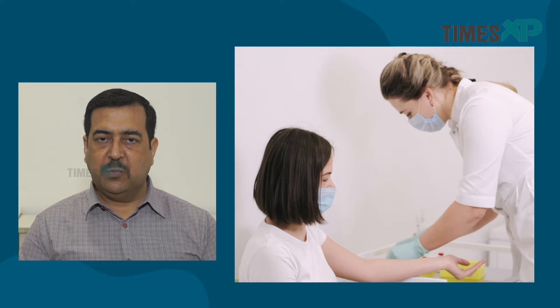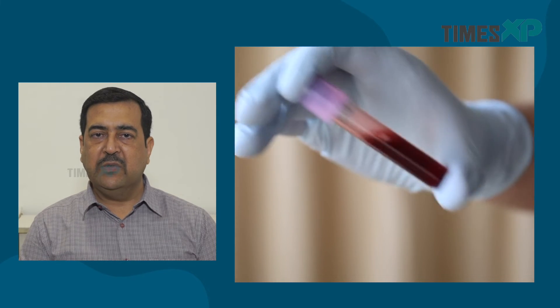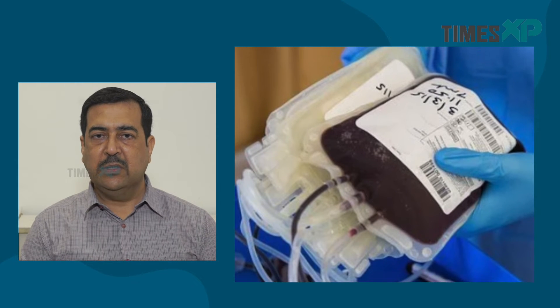Every blood centre or blood transfusion service has the responsibility of ensuring that there is adequate and safe blood. When we talk about blood safety, there are three important aspects. One is careful donor selection from the low-risk population. The second is adequate testing by the best kits available. And the third is judicious use of blood in patients.